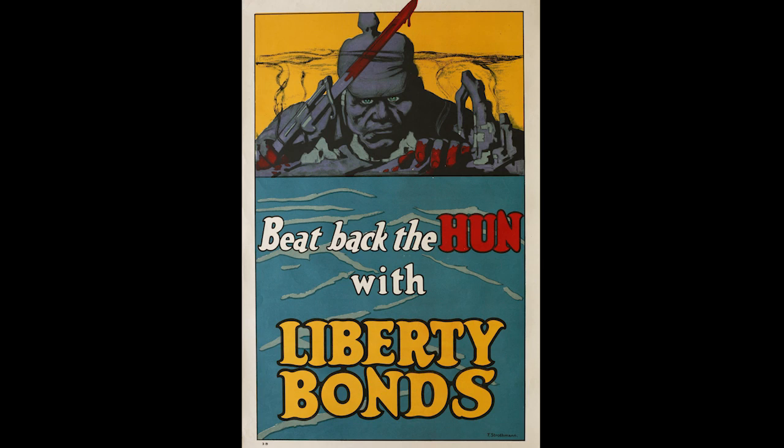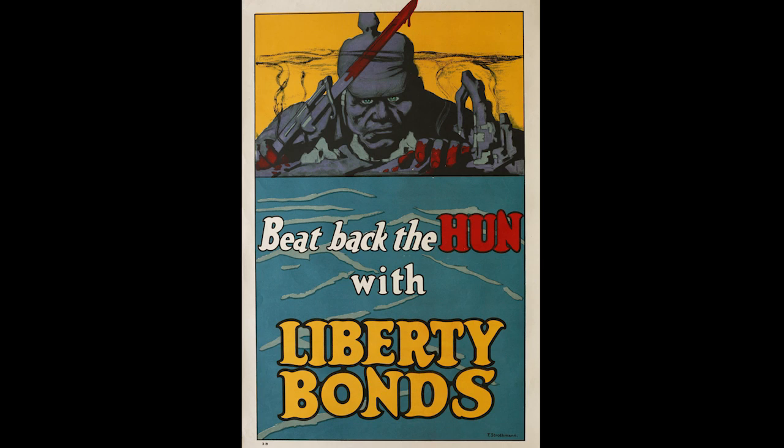We're excited to present a number of war posters that came into the collection in 1920 and have never before been on view. So even if you think you know our collection very well, you will be surprised by objects that haven't been seen very much and by a host of recent acquisitions.